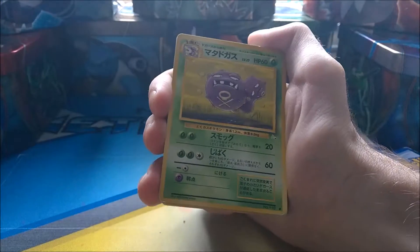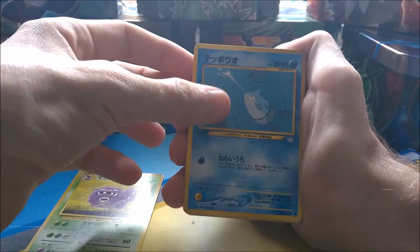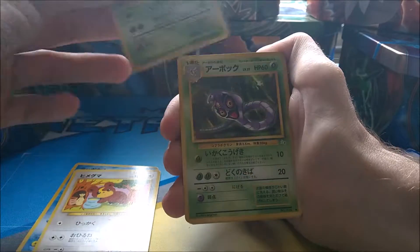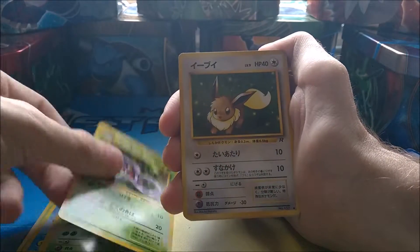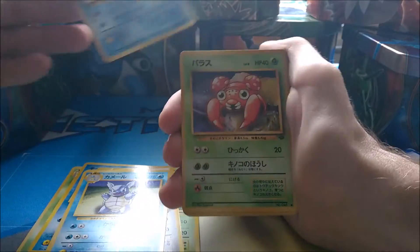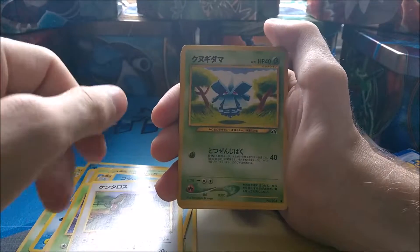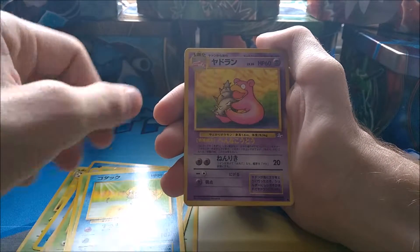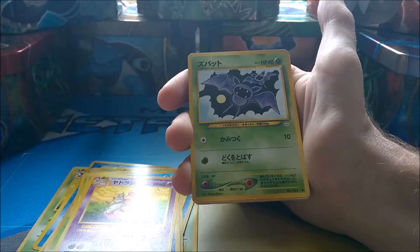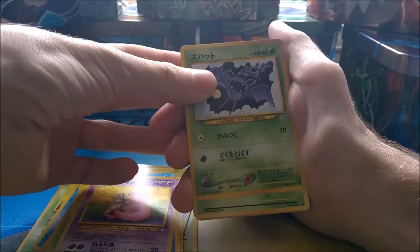I know some people really hate even the slightest dent on cards, but as long as it's not torn or creased, I'm not bothered. We've got Wheezing, Teddiursa, Muk from Team Rocket, a Arbok, Eevee — nice — Wartortle, Psyduck, Paras, Taurus, Pineco, another Psyduck, Slowbro — that's quite a nice one. These are around 15 to 20 years old depending on the set. There's a Zubat.